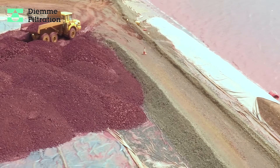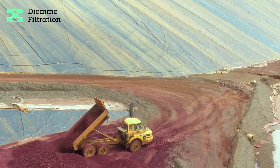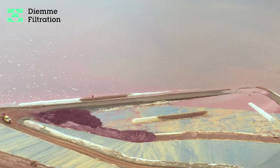After successfully operating this industrial demo plant, our customer awarded us for the supply of the full-scale plant, capable of processing around 20,000 tonnes per day of solid tailings.